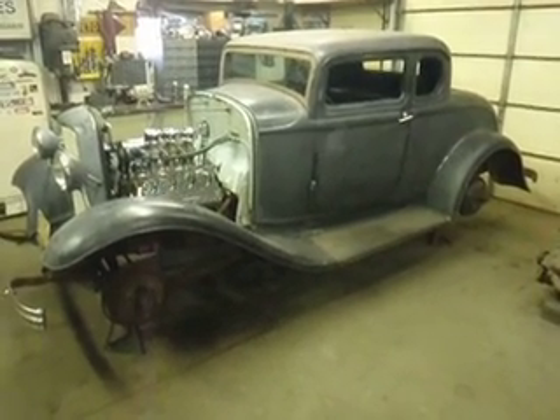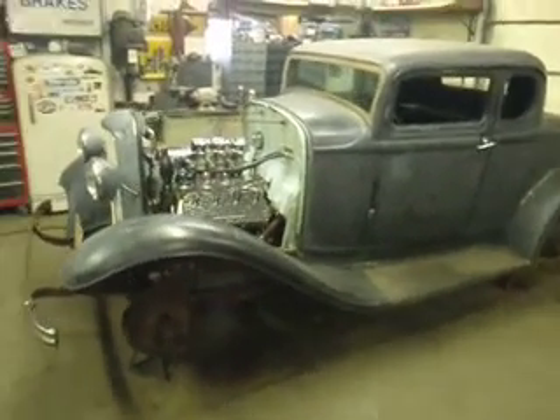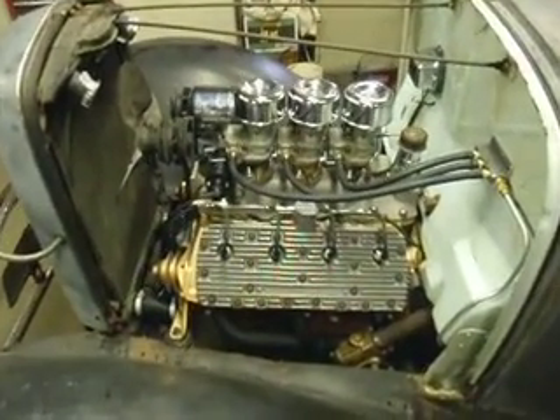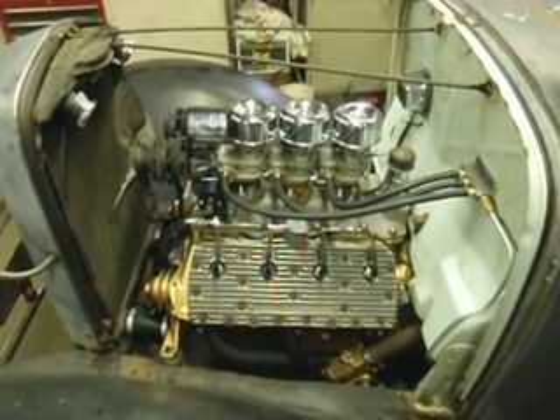It's now 2012, and we got going on it the last couple months. The motor is fully rebuilt — it's a '48 Merc truck block, 4-inch Merc crank, factory relieved off the heads, off the intake 397s.